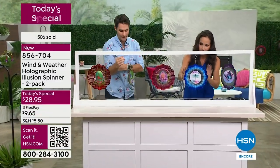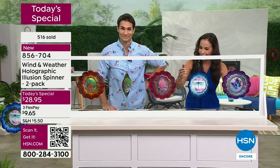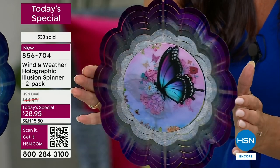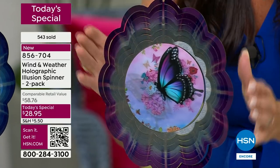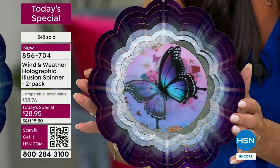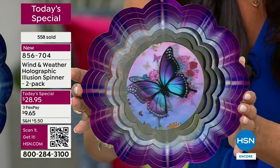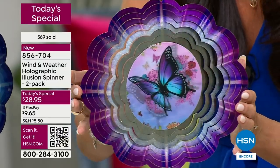Let's take a look at all five so you can make your selection. The butterfly: purples with silver in the middle, ombréing out to deep purple. Inside the spinner you have a main butterfly with little butterflies and flowers. Just shifting it side to side — this is why it's called an illusion spinner. It looks like light is coming from it.